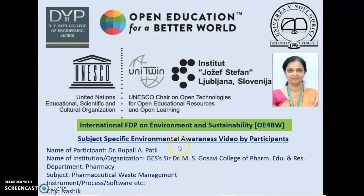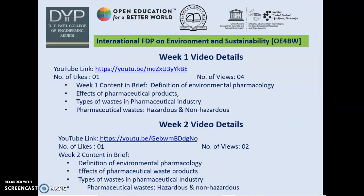Hello everyone, myself Dr. Rupali Patin, associated with Cochlear Education Society, Sir Dr. M.S. Ghusavi College of Pharmaceutical Education and Research. In this International FDP on Environment and Sustainability, OE4BW, I am presenting a video on Pharmaceutical Waste Management.